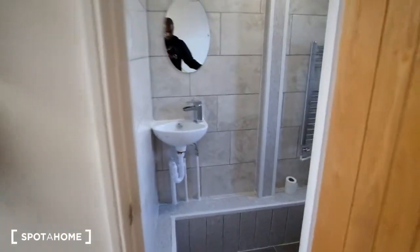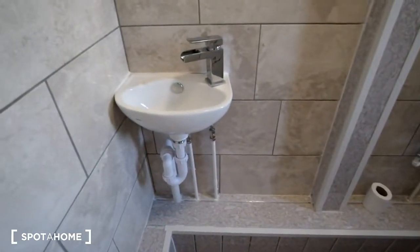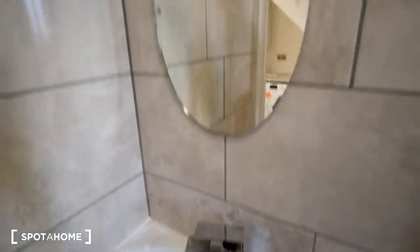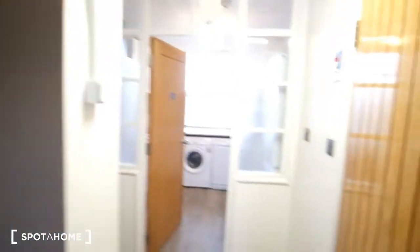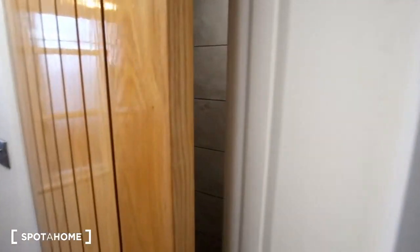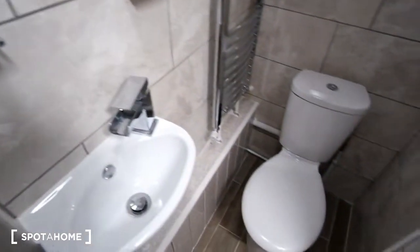Here to the right we have the toilet, and then we've got the sink here in front along with the mirror above, and we also have a window inside of here. The next door is going to be the first bathroom, so we've got a shower in here, and then to the right we also have another toilet.